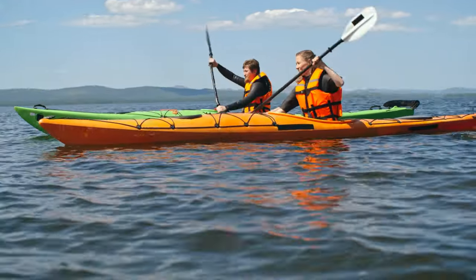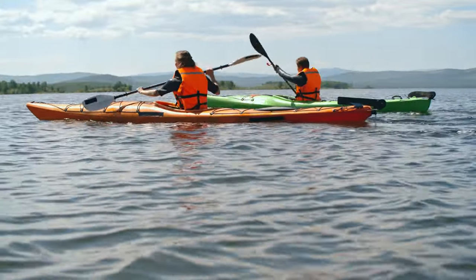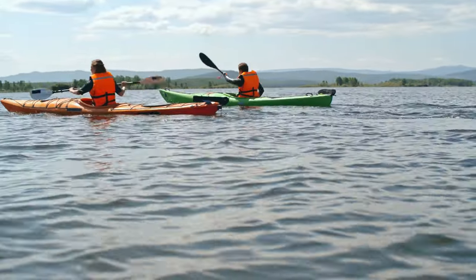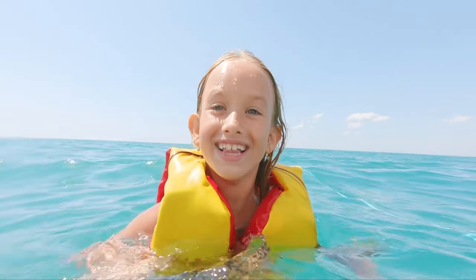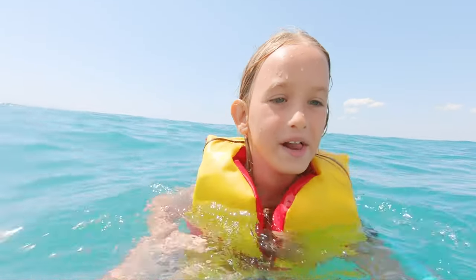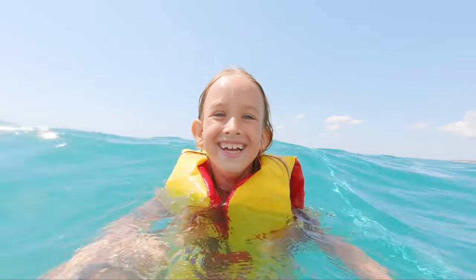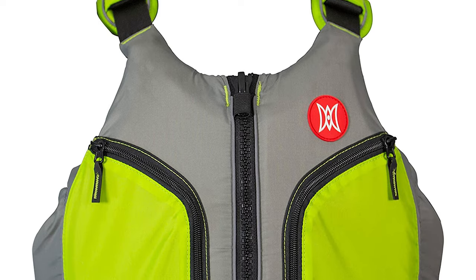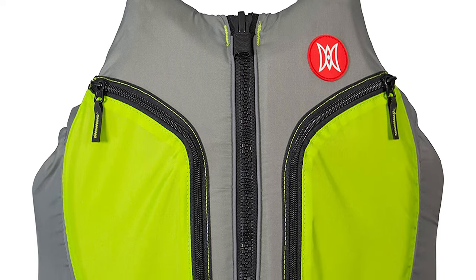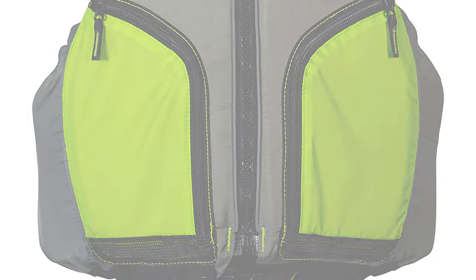Reflective piping and trim on the front, back, and shoulders make for improved visibility. The durable 200 denier nylon shell means this jacket will stand up to the forces of nature. If your kayak has a backrest or a lawn chair style seat, a high back PFD generally offers a more comfortable experience, minimizing the overlap between the PFD and the seat back itself.